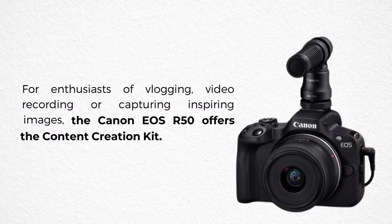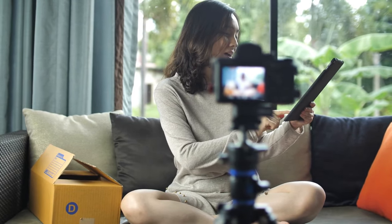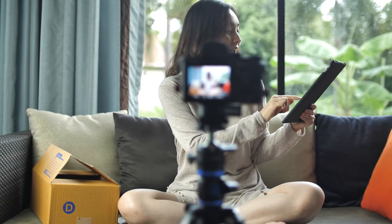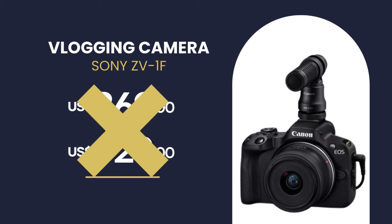For enthusiasts of vlogging, video recording or capturing inspiring images, the Canon EOS R50 offers the content creation kit, including the RF-S18-45mm versatile lens designed for everyday life, and a variety of accessories such as the tripod grip HG100TBR, a removable Bluetooth-enabled remote control and DM-E100 stereo microphone for crisp audio. The Canon EOS R50 has more than 300 reviews on the recommended site, with an average grade of 4.6 out of 5. Its price can range from $869 to $929, but buying through the recommended link you will pay much cheaper.